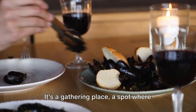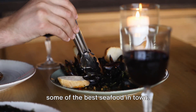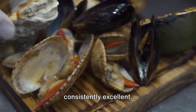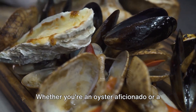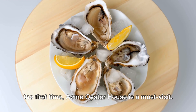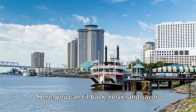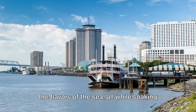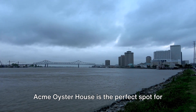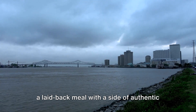Acme Oyster House is more than just a restaurant. It's a gathering place, a spot where locals and tourists alike come to enjoy some of the best seafood in town. The atmosphere is always buzzing, the staff are friendly, and the food is consistently excellent. Whether you're an oyster aficionado or a newbie looking to try these delicacies for the first time, Acme Oyster House is a must-visit. Here, you can sit back, relax, and savor the flavors of the sea, all while soaking in the vibrant spirit of New Orleans.